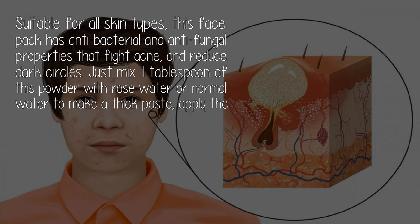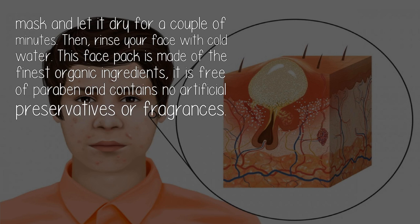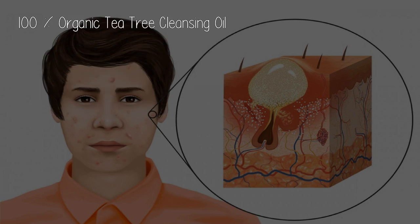This face pack has antibacterial and antifungal properties that fight acne and reduce dark circles. Just mix one tablespoon of this powder with rose water or normal water to make a thick paste, apply the mask and let it dry for a couple of minutes, then rinse your face with cold water. This face pack is made of the finest organic ingredients — it is free of paraben and contains no artificial preservatives or fragrances.